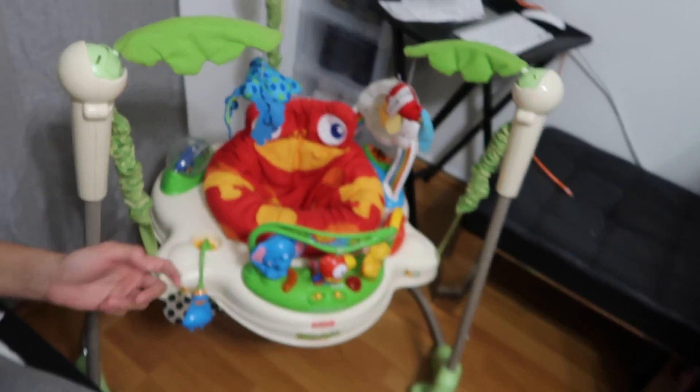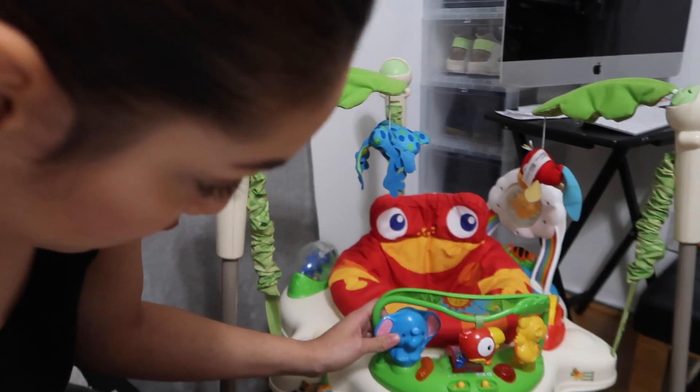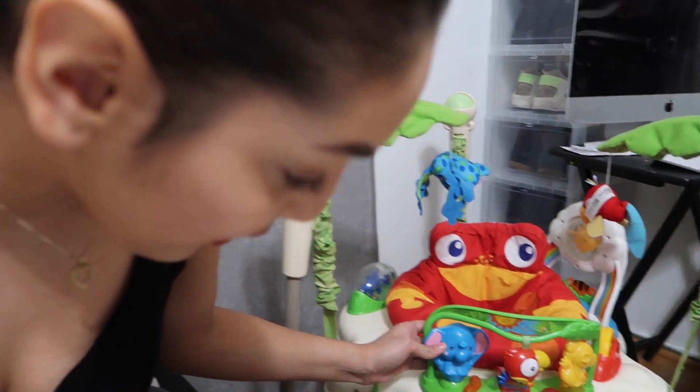That same day, before I figured out what they were really about, I saw this jumper that I have right here. It is a Fisher Price jumper — I want to say it's the Rainforest Edition. I saw it and Sophia needed one. They tend to sell things at about half price of what they normally go for at the store, so this one was $59.